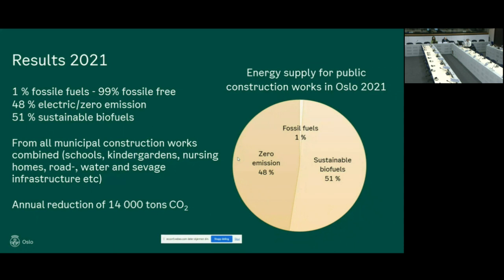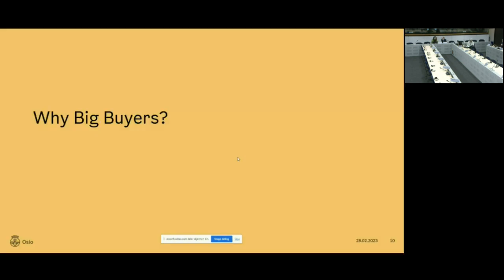Some results from these standard requirements — these figures are for 2021, as we have not yet finalized the figures from last year. In 2021, from all our municipal construction works combined — schools, kindergartens, nursing homes, roads, water and sewage, etc. — we have about 1% fossil fuels and 99% fossil-free, from which about half was electric or zero emission. So we are going in the right direction, but we need to speed up since 2025 is approaching fast. We also need to increase our tempo and scope, which is exactly why we are contributing to and participating in the big buyers program.